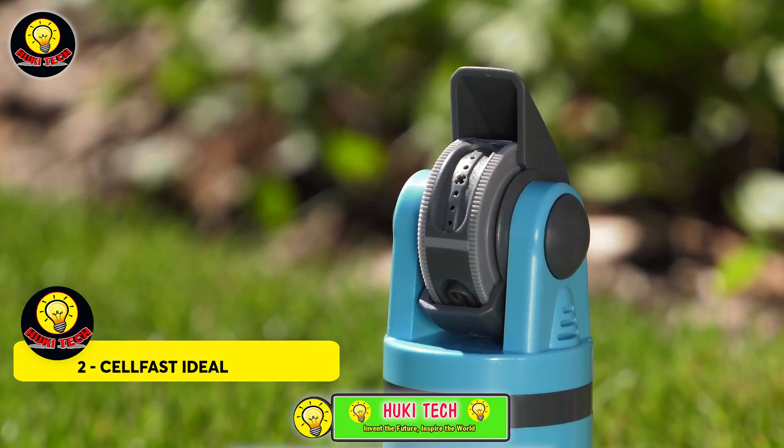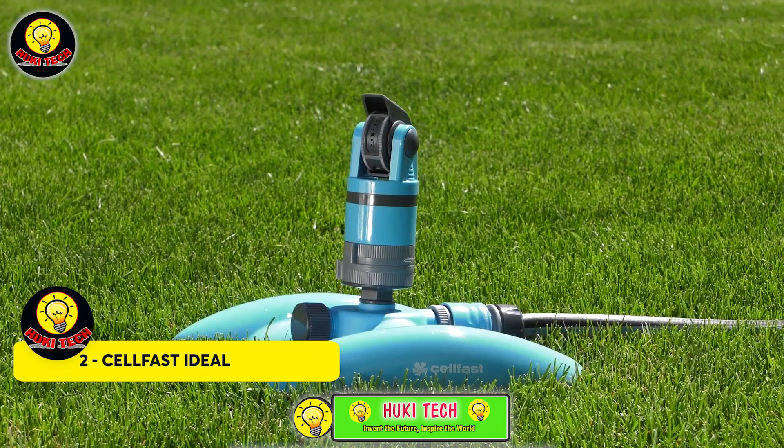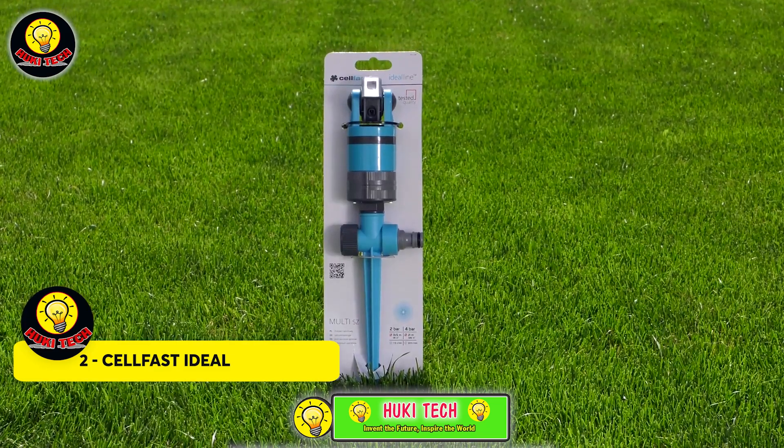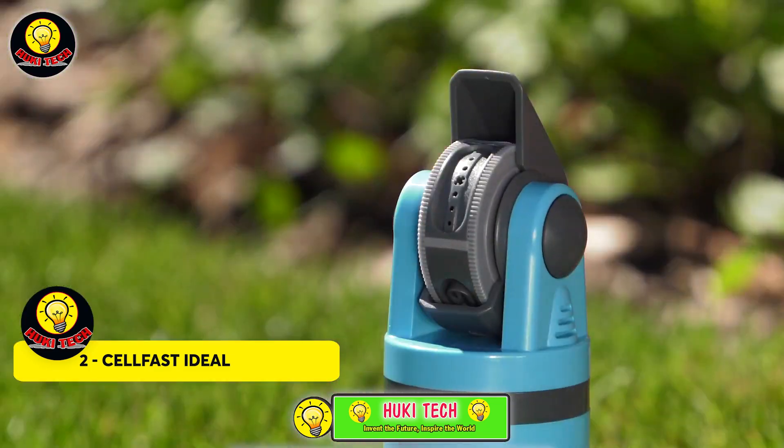CellFast Ideal — harness the power of collected rainwater to efficiently nurture your garden. A smart irrigation system with essential components can elevate your garden game.